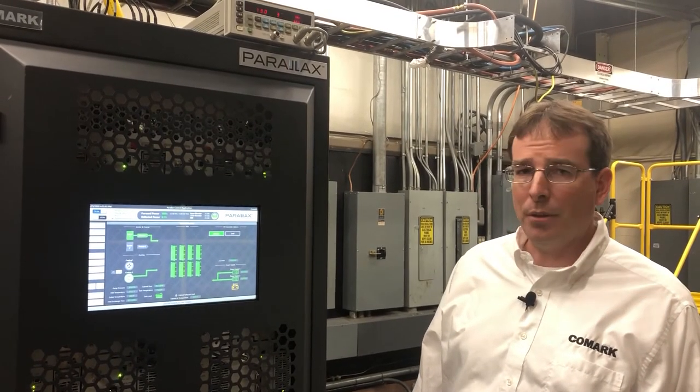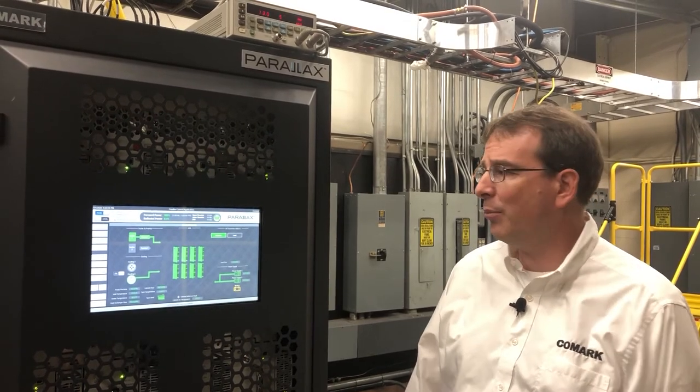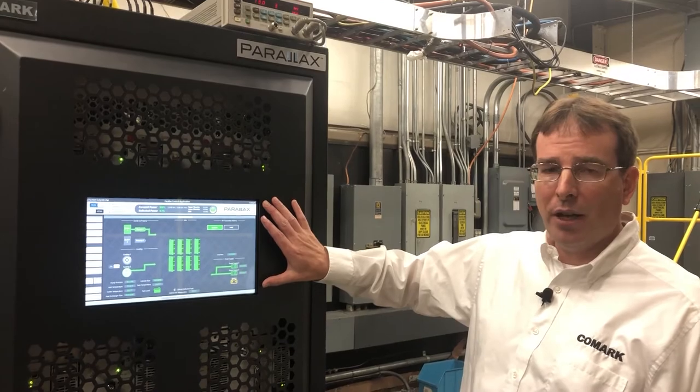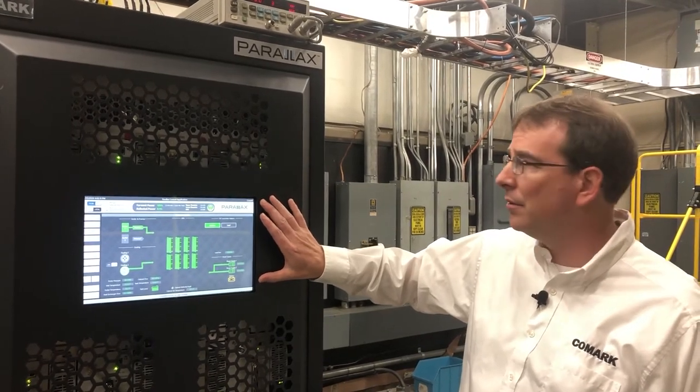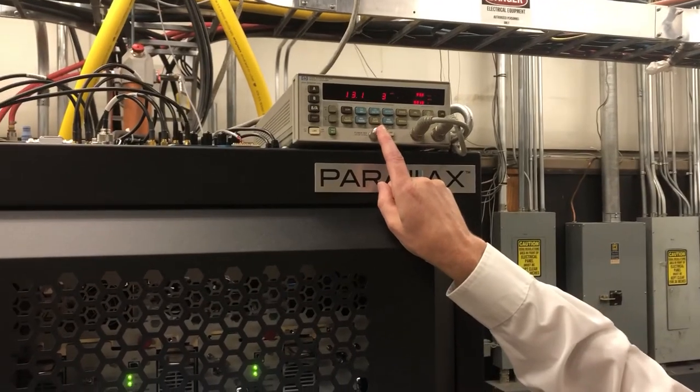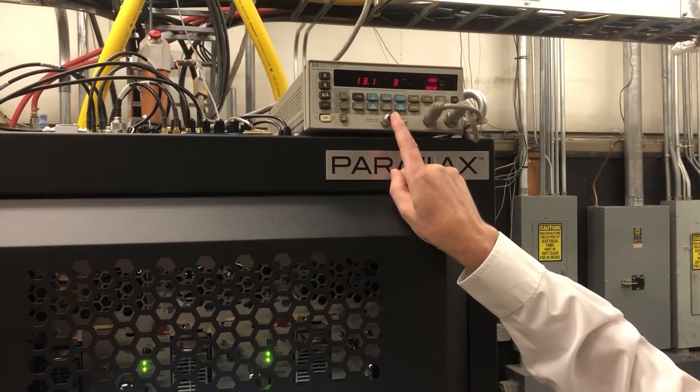So now we've turned the Parallax transmitter on so you can see the actual performance in operation. As I mentioned, in the front of the door here is the Parallax user interface touchscreen. Up top here you can see on the power meter that we're making 13 kilowatts TPO, and that's after the mask filter.